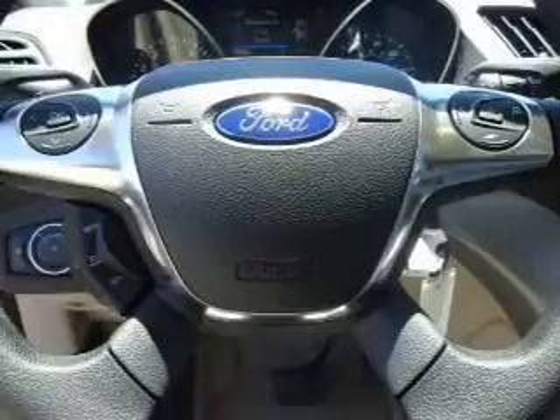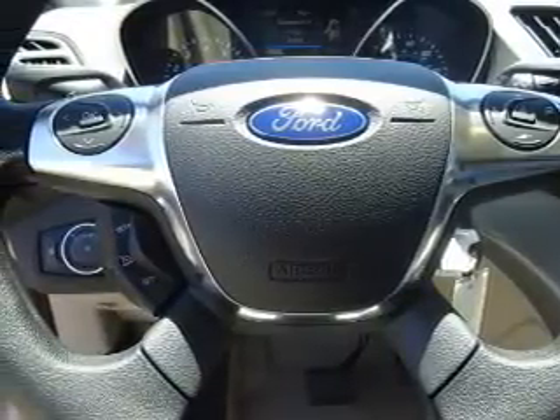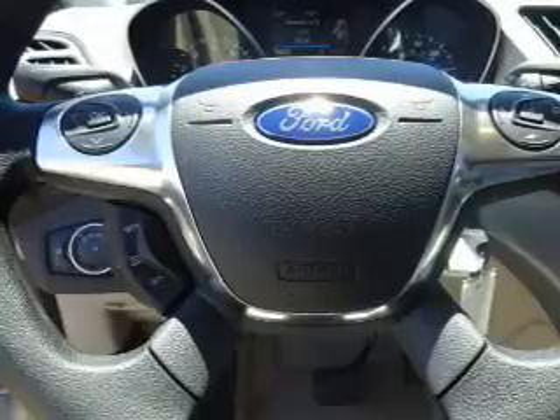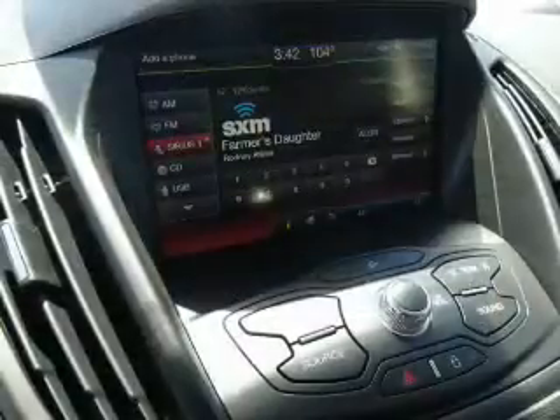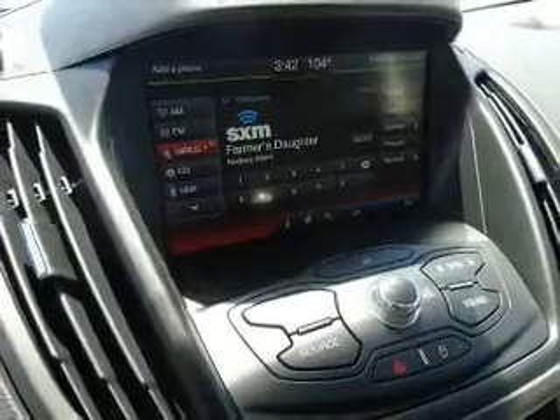Inside you'll find Bluetooth connectivity, Ford Sync voice activation, Sirius XM satellite radio, and auxiliary input. Steering wheel controls, a premium sound system, dual temperature controls, a backup camera, curtain head airbags, and front airbags.